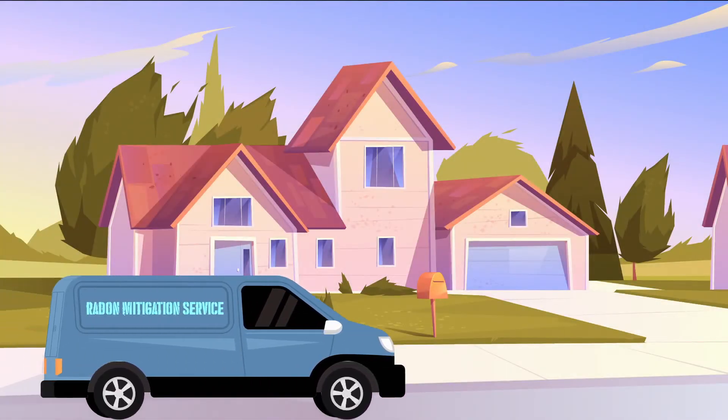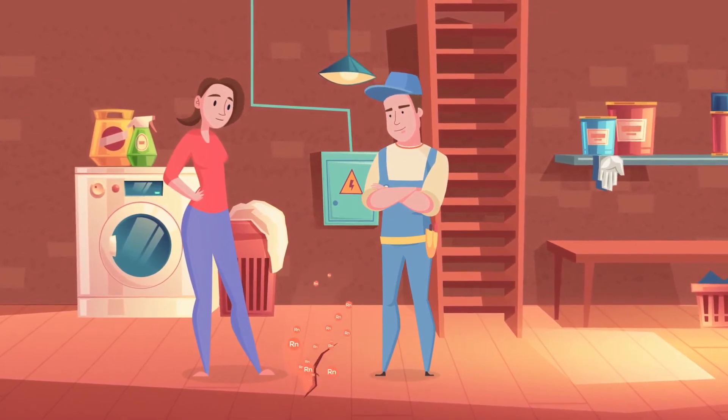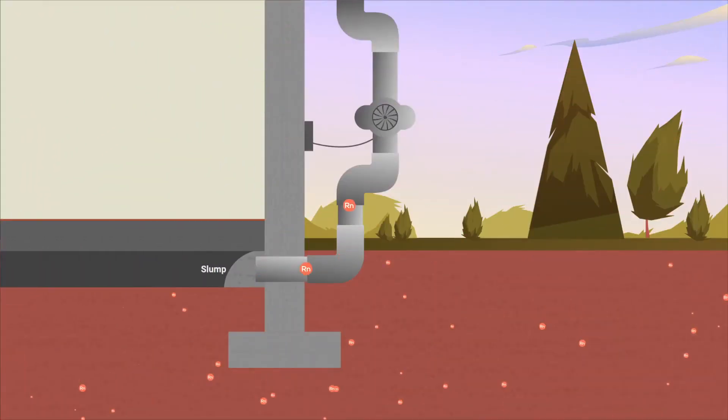Sure enough, the radon mitigator discovered a crack in Julia's basement floor that was leaking radon gas and promptly sealed it.